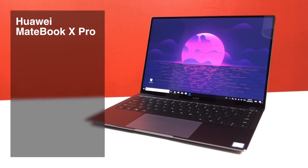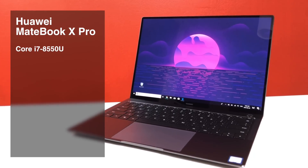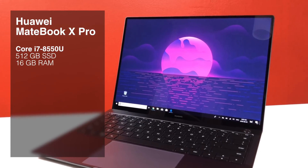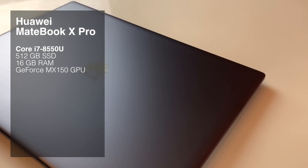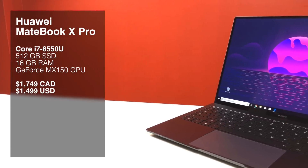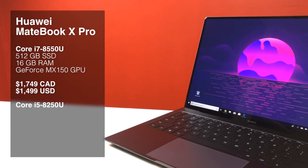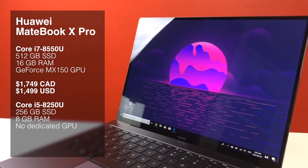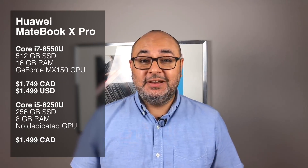The MateBook X Pro sells in just two configurations. There's a top-spec model, which is the one I'm reviewing, that comes with an i7-8550U processor, 512GB NVMe SSD, 16GB of RAM, and an NVIDIA GeForce MX150 dedicated GPU — and all of that sells for just $1,749 Canadian or $1,499 US. There's a lower-spec model that comes with an i5-8250U, a 256GB SSD, 8GB of RAM, and no dedicated GPU, and that model sells for just $1,499 Canadian or $1,199 US.